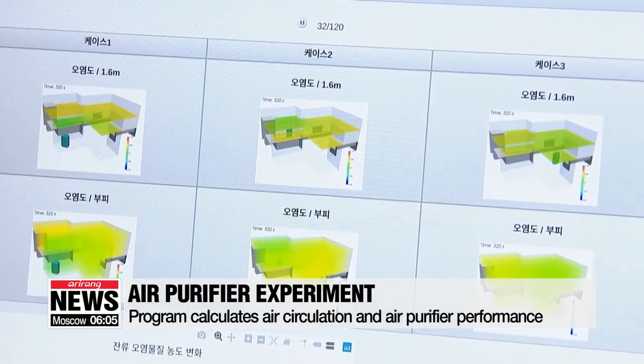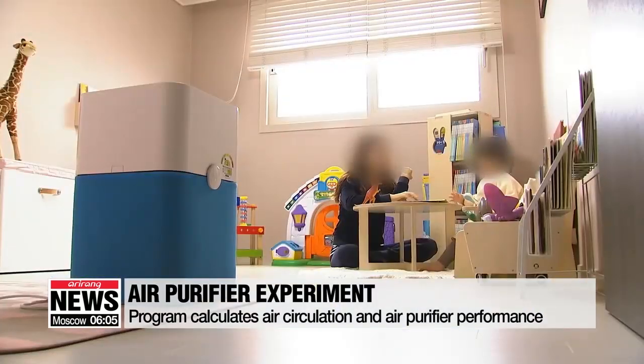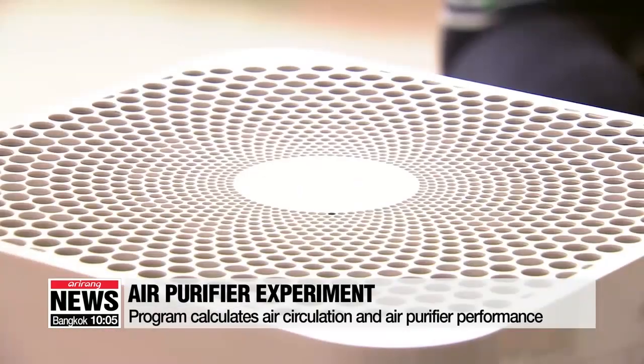The program uses a special algorithm to calculate the air content, circulation, and how much fine dust the devices can clear out. Researchers looked into ways to maximize the effectiveness of air purifiers by developing a program that calculates how the air and pollutants circulate in specific areas like apartments.